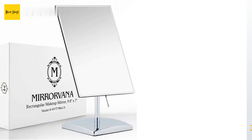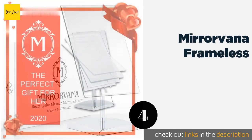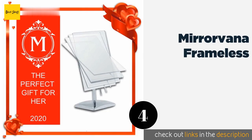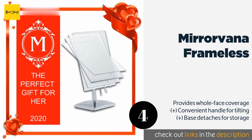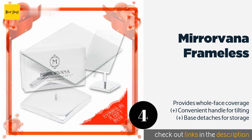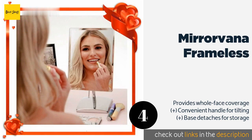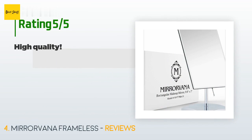The next one is the Mirvana Frameless. The long reflective surface of the Mirvana Frameless can be manipulated to almost any angle for convenience. This is a non-magnifying option, which is ideal for those who prefer to see themselves exactly as others will. This product is available on Amazon for $25, and 770 customers have reviewed this product.